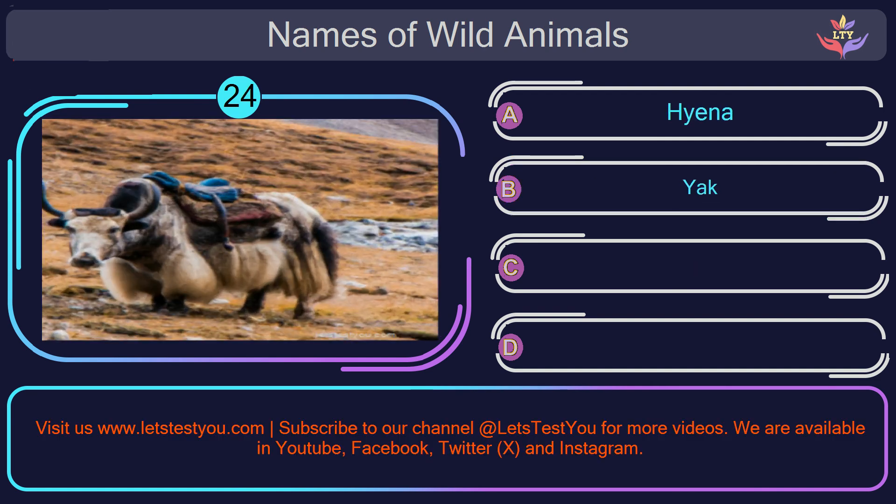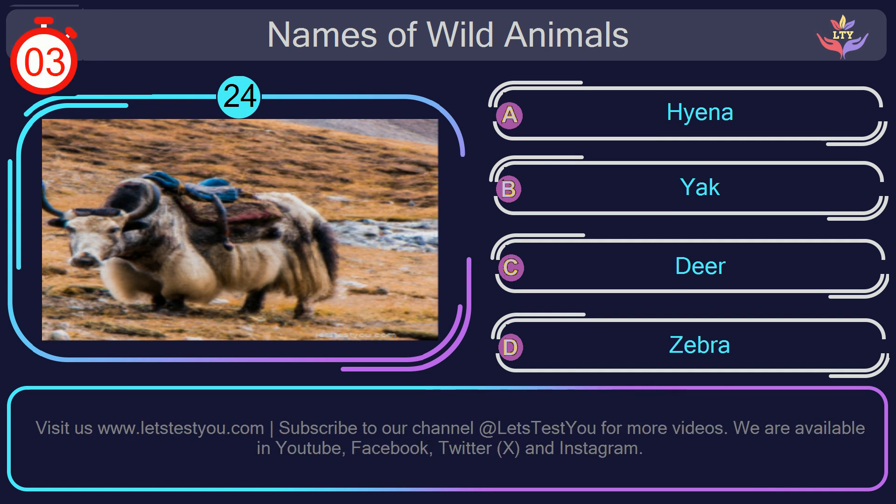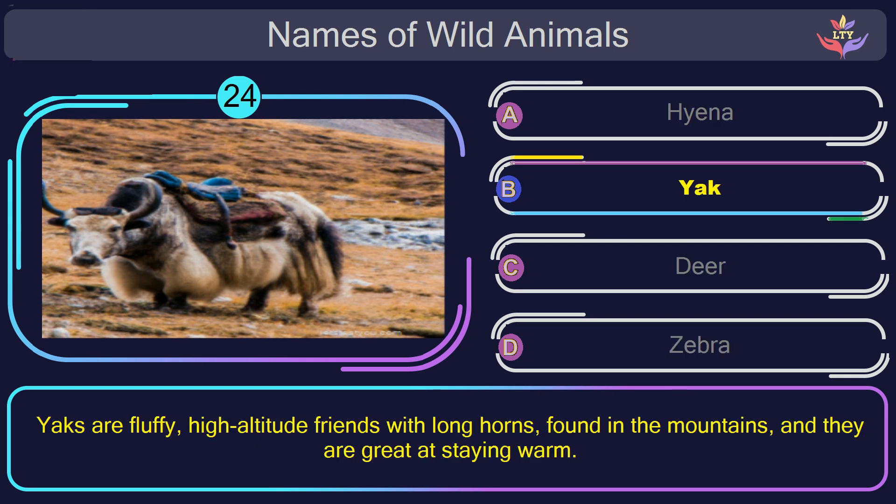Question number 24: can you name the animal you see in this picture? The correct answer is option B. Yak. Yaks are fluffy, high-altitude friends with long horns, found in the mountains, and they are great at staying warm.